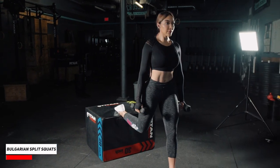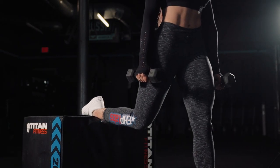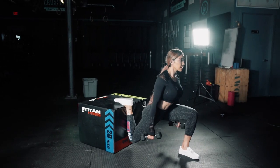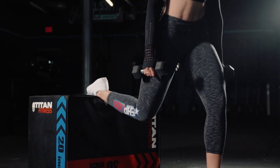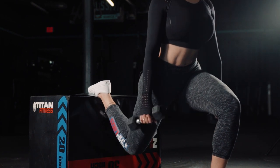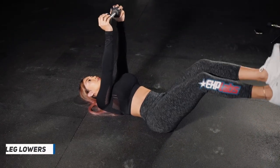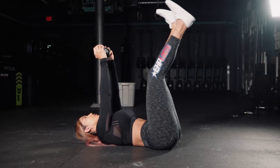The second exercise are Bulgarian split squats. I absolutely love this exercise because you're gonna be targeting your quads, your glutes, your hamstrings, and even your calves. It's definitely a challenging exercise, so take your time. You want to make sure that your knees do not go past your toes, you're dropping straight down, all of the weight is on that front leg, your chest is upright, and your core is in tight.